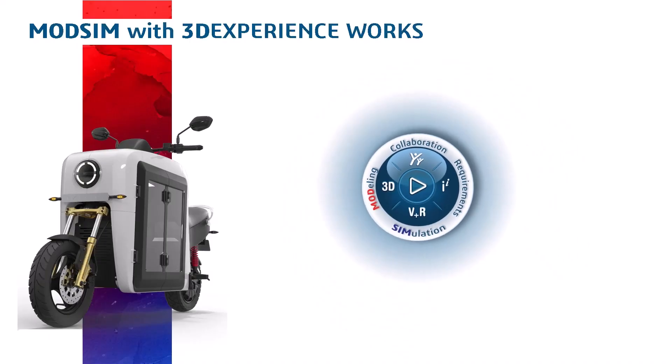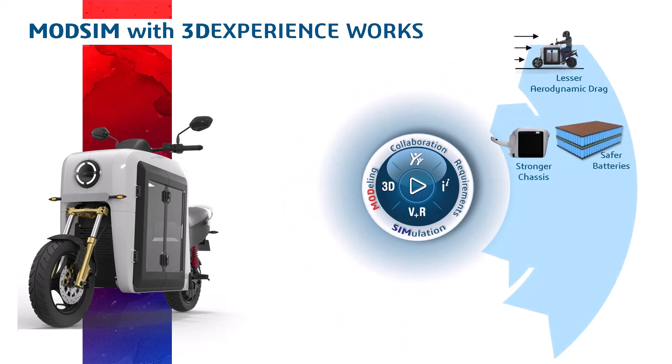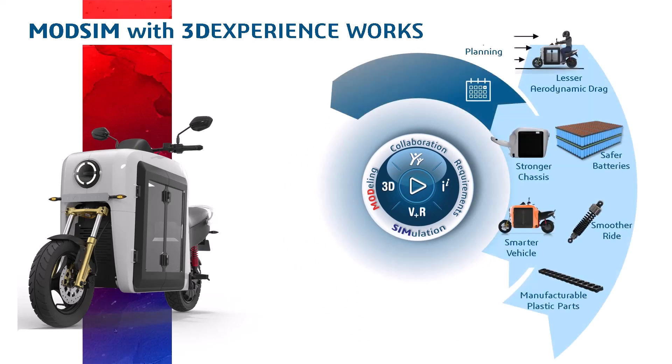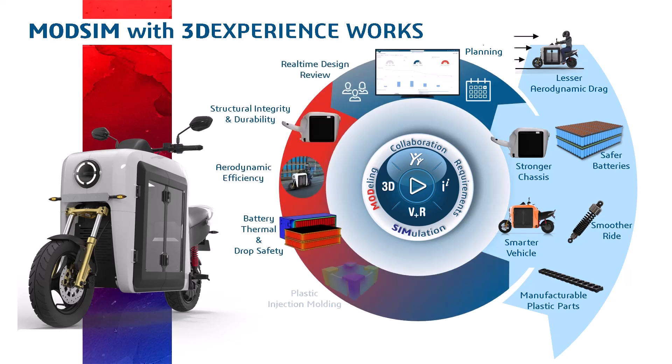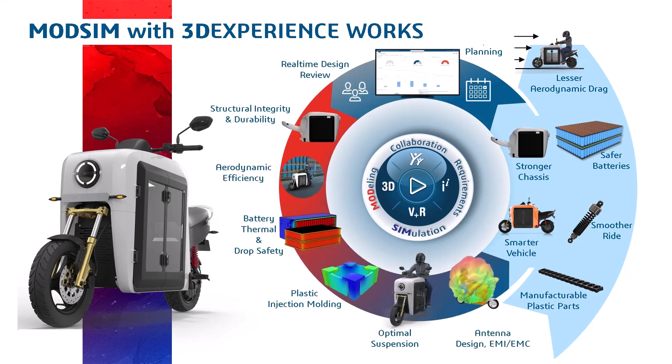With the 3DEXPERIENCE Works platform, all of those challenges just went away, because it has been so cohesively integrated that you will never even realize that you are moving between design and simulation — it is very seamless. The engineer knows all the critical aspects of the design.